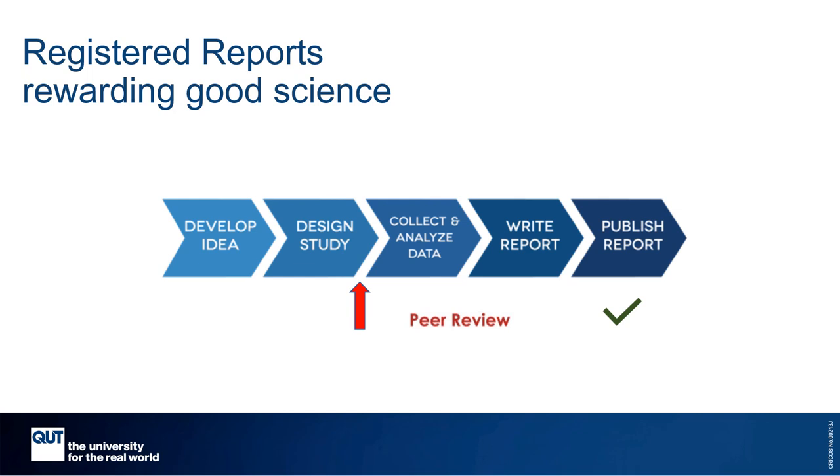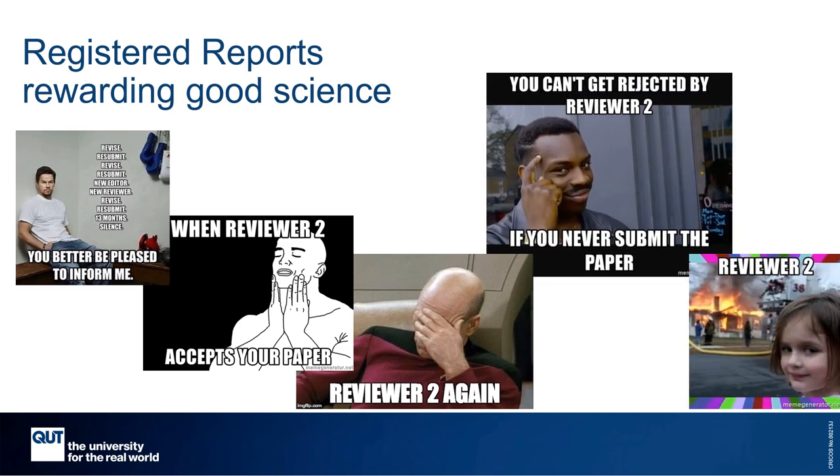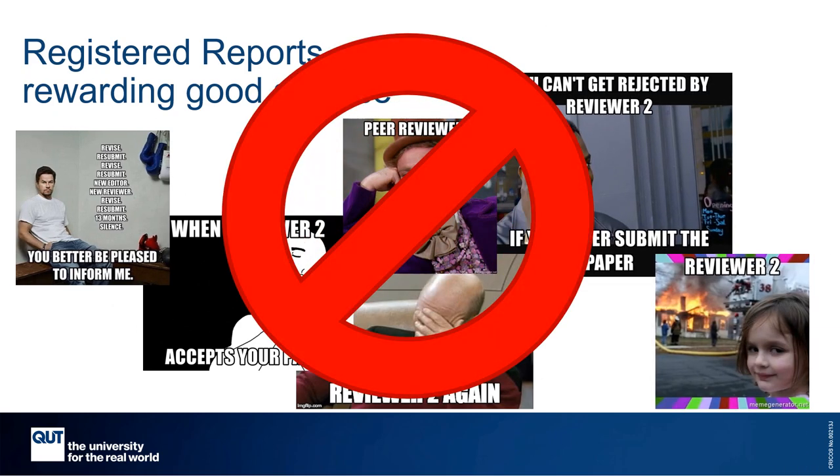There is another striking difference between conventional peer review and registered report stage one review, and that is the process is more constructive and collaborative. With registered reports, reviewers' comments help the authors to improve their research while it's still possible to make changes to their study design before they start collecting the data.